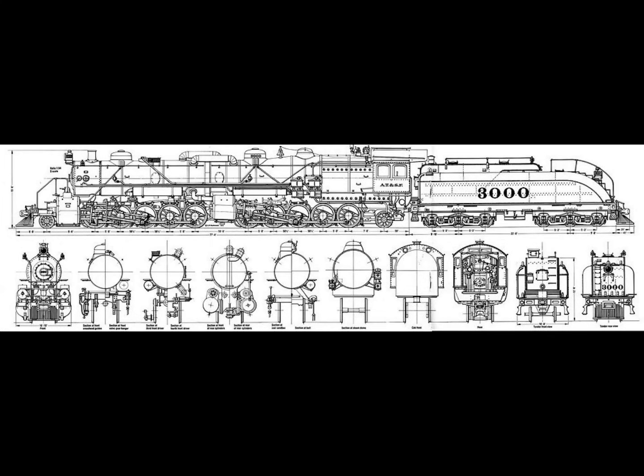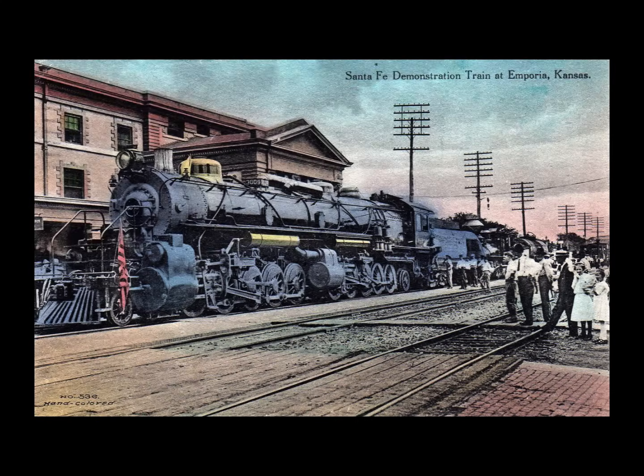At the time, these were the world's largest locomotives, numbered 3000 to 3009. These giants were the first engines to exceed a half a million pounds in weight for just a locomotive. They were actually cobbled together from the earlier 2-10-2 wheel arrangements of the 900 or 1600 class Santa Fe locomotives.